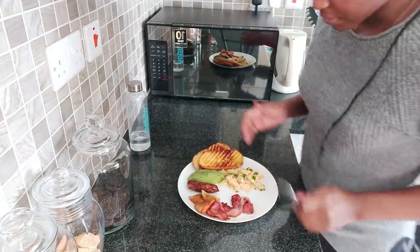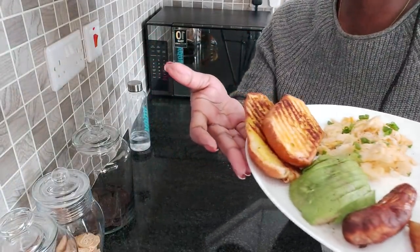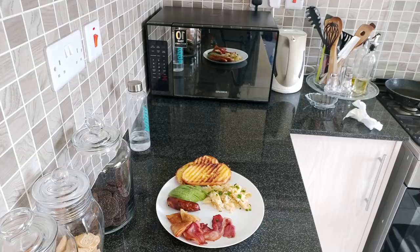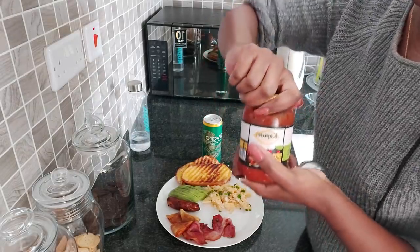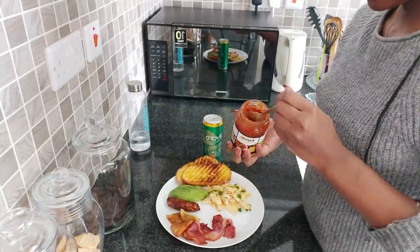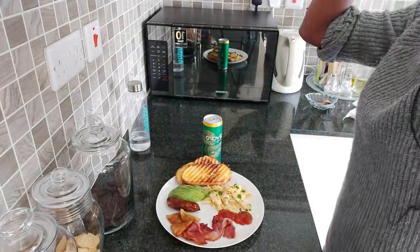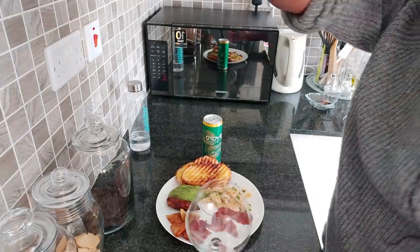I've just made my breakfast — I'm having samosa, bacon, scrambled eggs, avocados, this is samoon bread that I grilled with just a blue bun and a sausage. I add salsa kachumbari to my eggs — just one tablespoon. And I'm not going to have coffee or tea because it's past 12, so instead what I'm going to have is Alvaro.